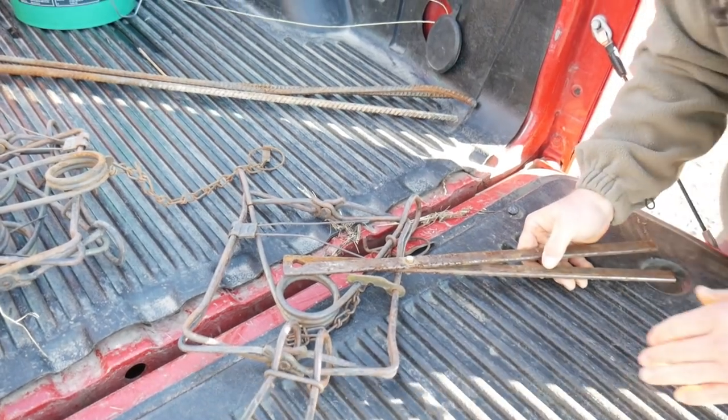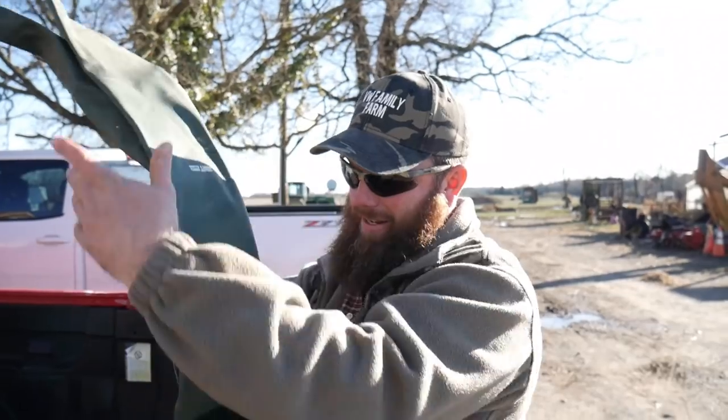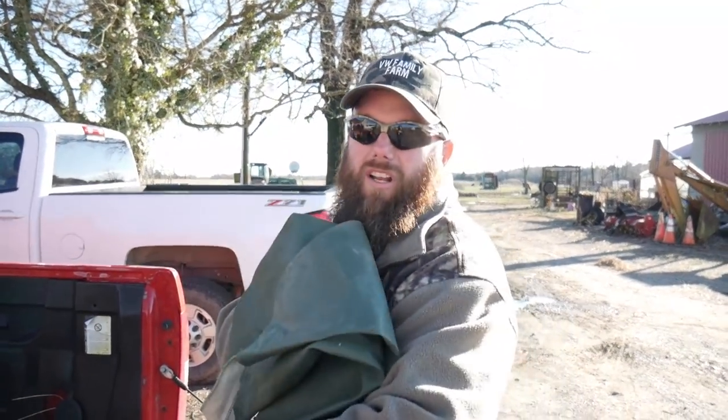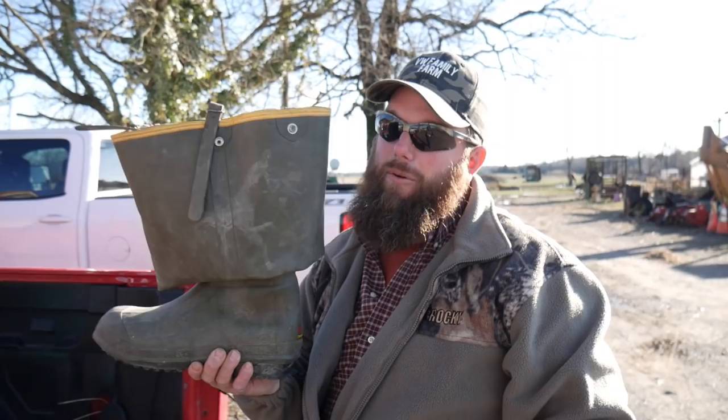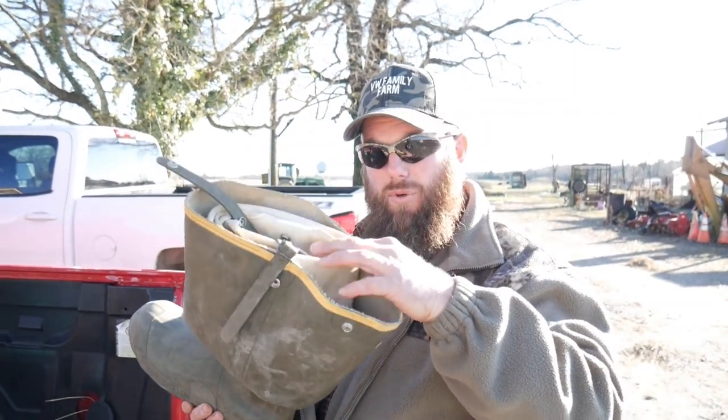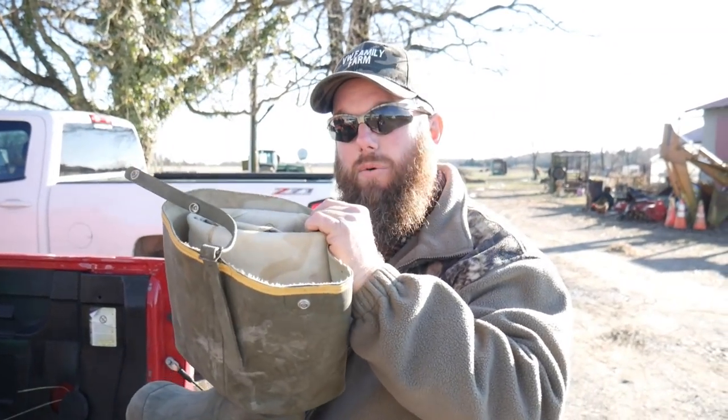Another tool I recommend are these gauntlets — they're shoulder-length gloves that keep your hands from freezing off in that cold water. And this is another must: knee boots, hip boots, or waders of some sort, because you're going to have to get down in the water with the traps where the beavers are swimming.